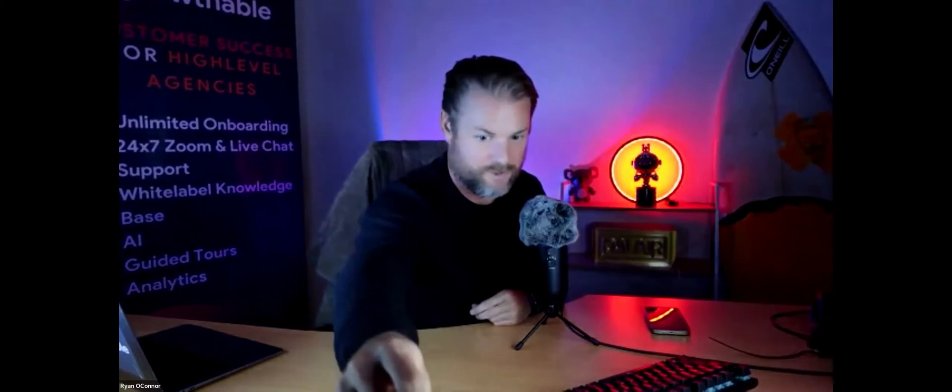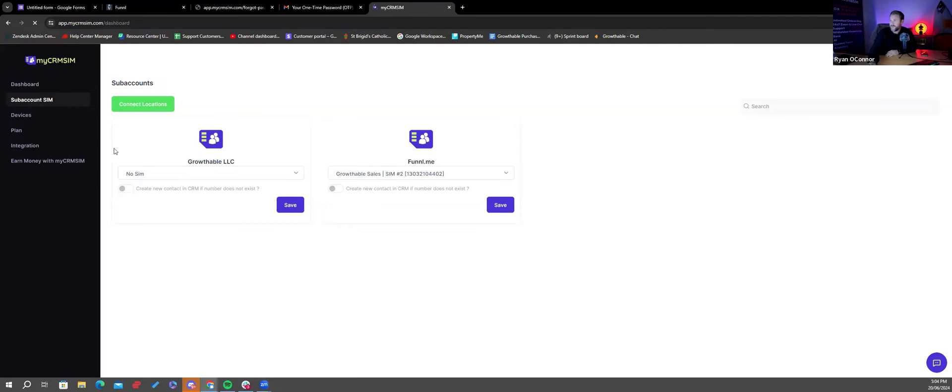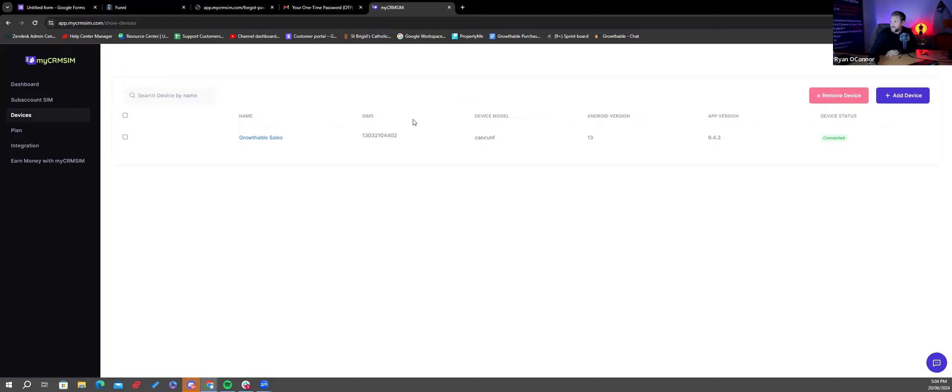So we eSIMmed the phone, and now it just sits on a little charging dock — it has to be powered on and running. We're going to dive into the screen share now. I signed up to the $97 a month plan, went to my dashboard after logging in, and made a connection with my agency called Funnel.